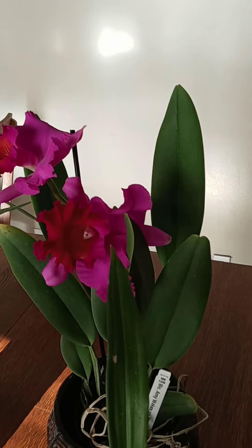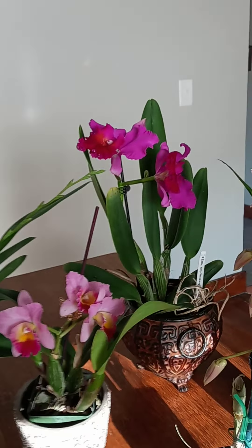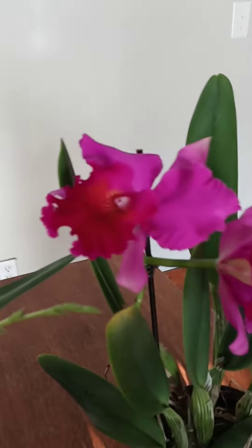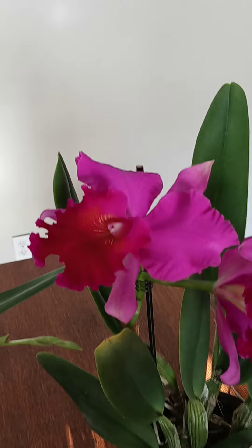Very beautiful plant, but look at the size — from this cat to this cat. It is beautiful. Orangey — the camera doesn't quite do it justice. Very beautiful.